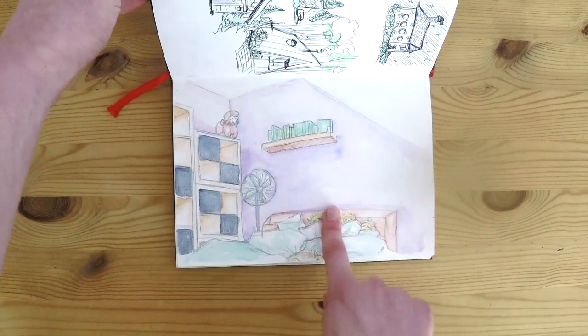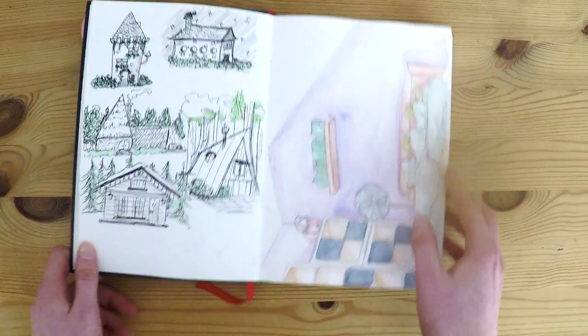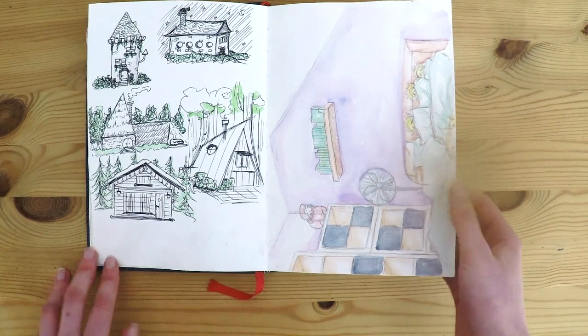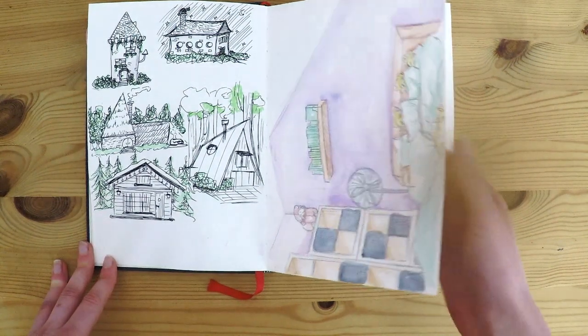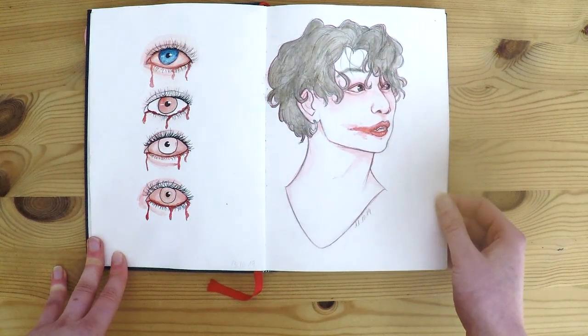This is another homework assignment where we had to practice some perspective, and my friend's room was not this clean, but I decided she would not have anything on her shelves because perspective is not my favorite thing to do.